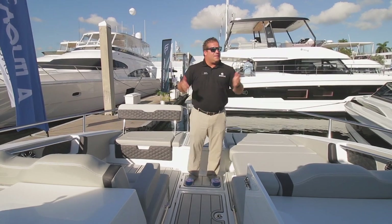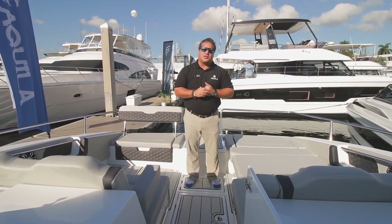Come down — we've got a bunch of other boats here. Come to the Fort Lauderdale International Boat Show and take a look.